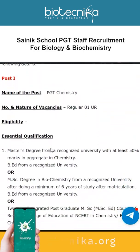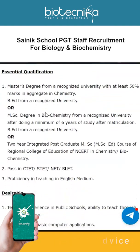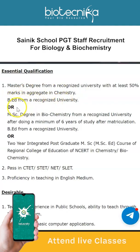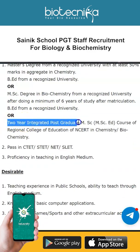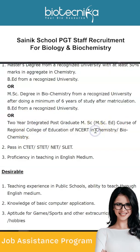The first vacancy is PGT Chemistry — it's regular and only one vacancy is available. The essential qualifications are: a Master's degree from a recognized university with at least 50% marks in aggregate in Chemistry and a B.Ed from a recognized university, or a Master's degree in Biochemistry from a recognized university after doing a minimum of six years of study after matriculation and a B.Ed, or a two-year integrated postgraduate MSc course of Regional College of Education of NCERT in Chemistry or Biochemistry.